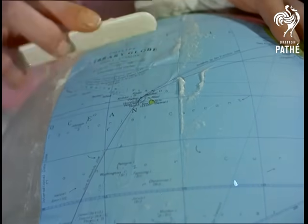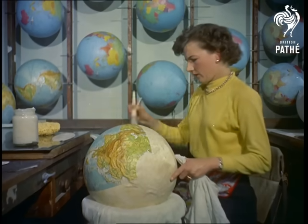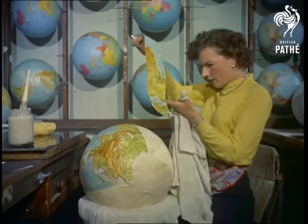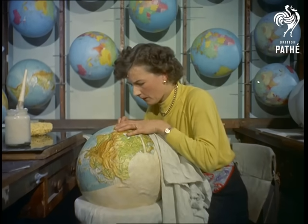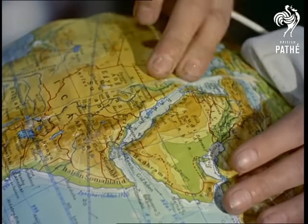The globes come in a large variety of sizes and purposes, from an inch in diameter to six feet, and ranging in price from 16 shillings to a thousand pounds. The different types of globe include celestial, political and relief, or slate-coloured spheres for use with chalks.